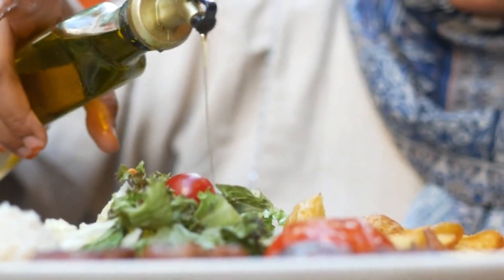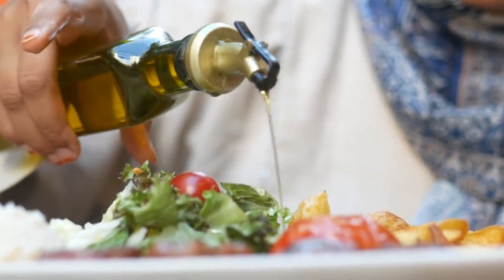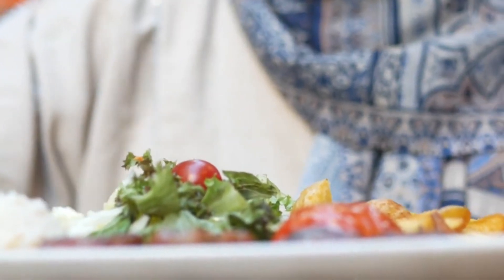Using olive oil as a dressing for salads, a dip for bread, or a cooking oil is a simple and effective way to incorporate this healthy fat into your diet.